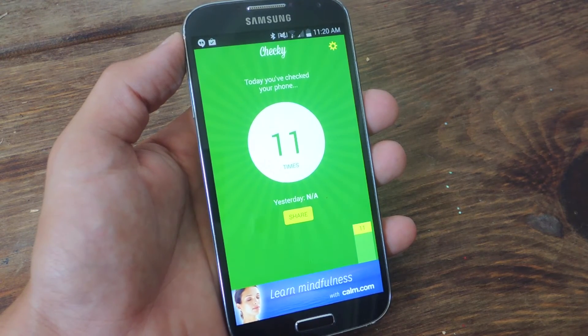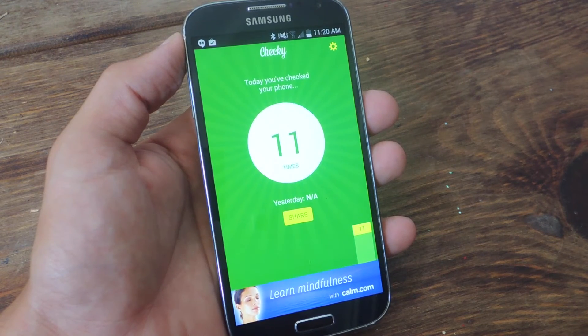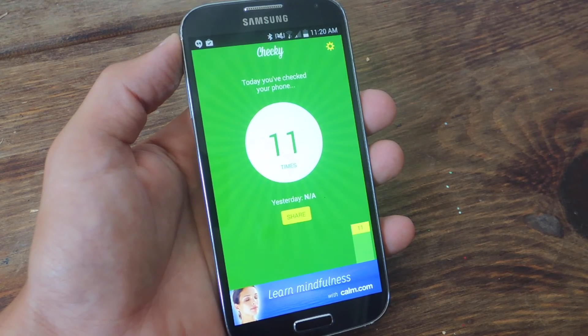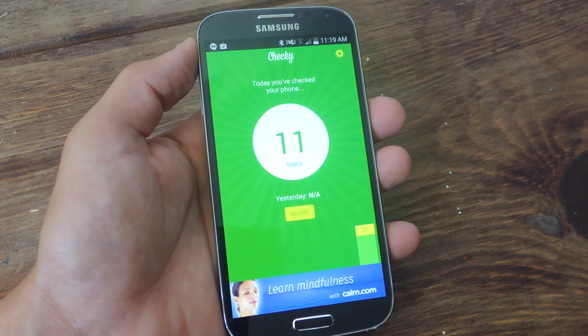One added feature that iOS includes in the app that Android does not is a location service. You can actually tap on the feature and it'll show where you've been using your device plotted on a map. It's a little stalkerish for me, but if you're into that and you have an iPhone, you may want to take a look at it. So if you're one of those that want to check your phone less and maybe get your kids to stop checking their phone at the dinner table, definitely introduce this application or use it yourself.